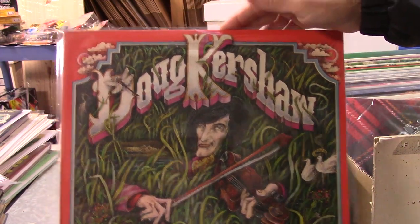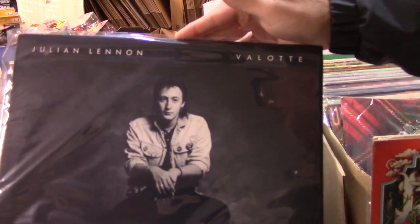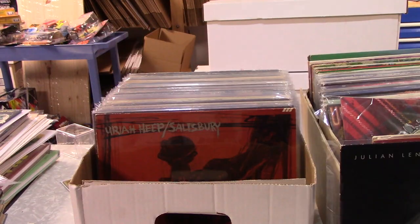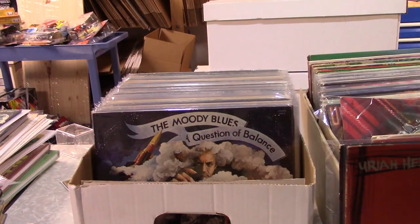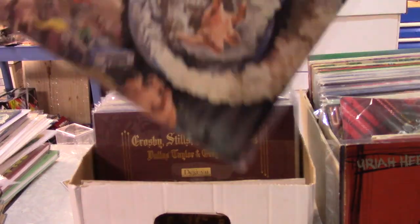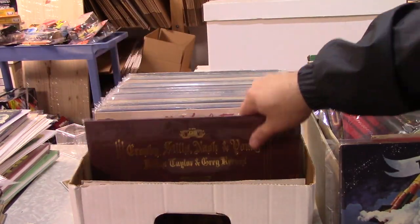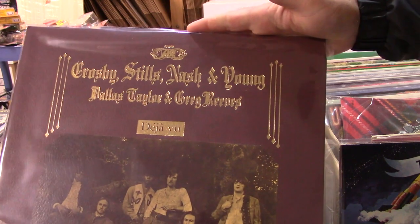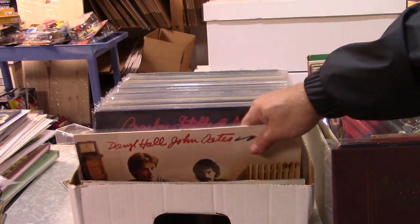Again just some really cool albums here. More Uriah Heep. More Moody Blues. Kind of a cool-looking cover there — Crosby, Stills, Nash and Young.